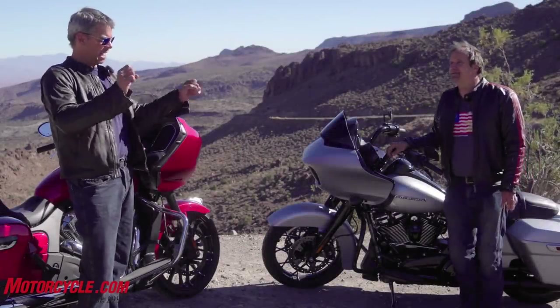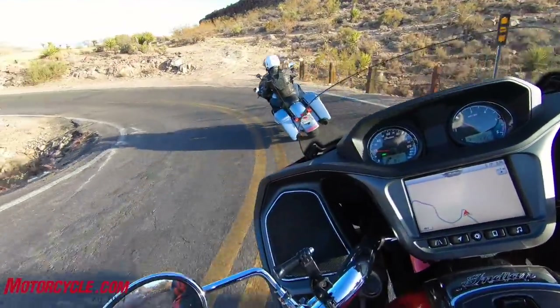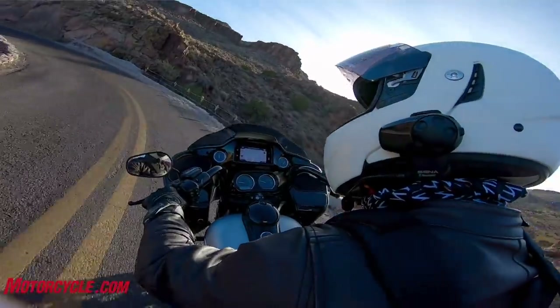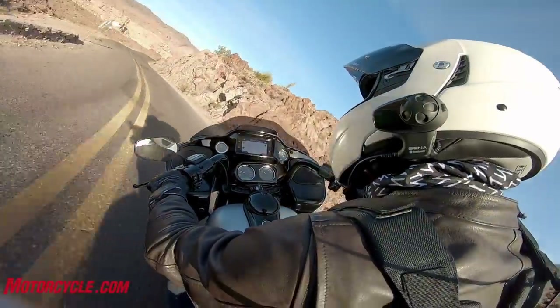The bend of bars on the Harley is just a little bit more naturally fitting for this type of motorcycle. The Indian has a big drawback tiller-type bar, but the more buckhorn design of the Harley is just a little bit more comfortable for a bagger.